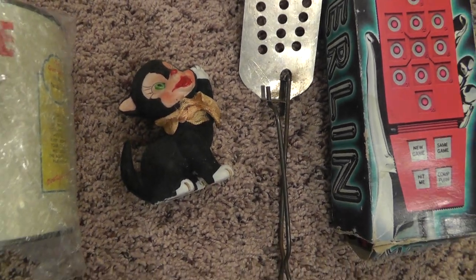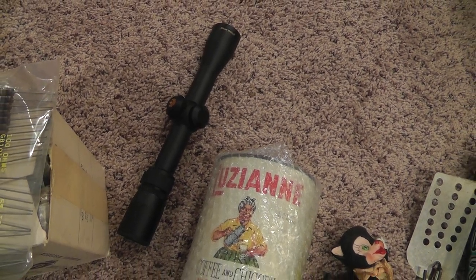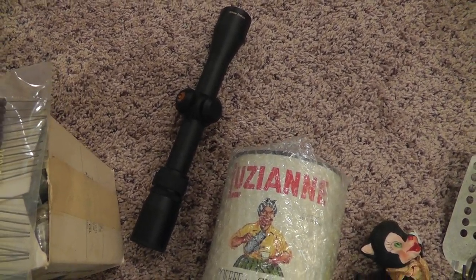The cat figurine sold for $7. The scope — that's a good one there — sold for $84.50. That's a Nikon Pro Staff.